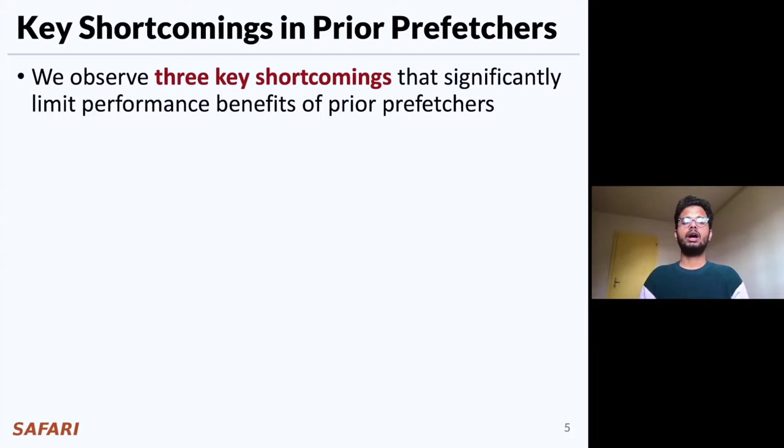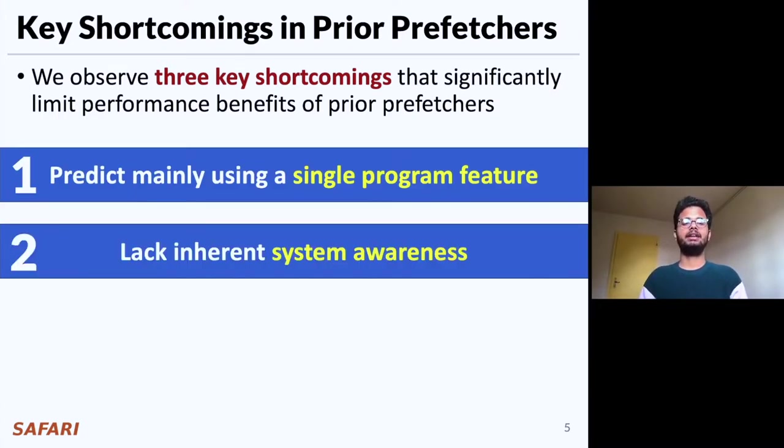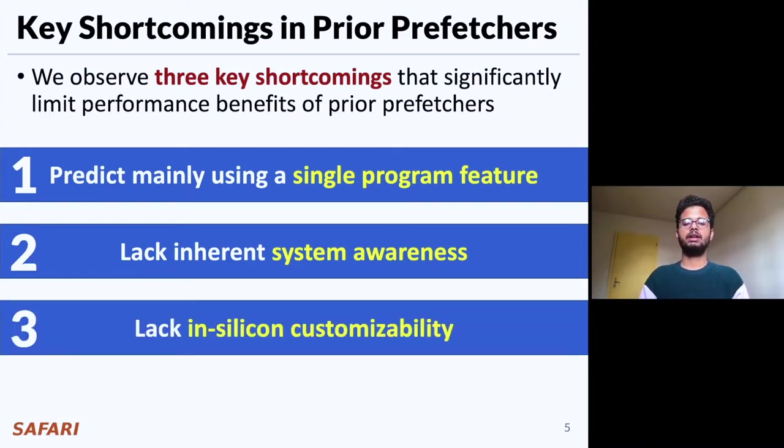In this work, we identify three key shortcomings of prior prefetchers that significantly limit their performance improvement. First, they predict mainly using a single program feature. Second, they lack inherent system awareness. And third, they lack in-silicon customizability. Now let's take a closer look at each of these key shortcomings.